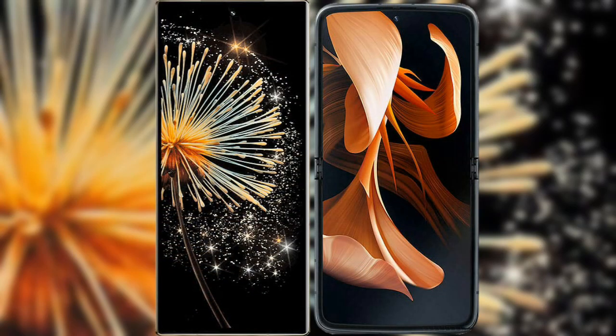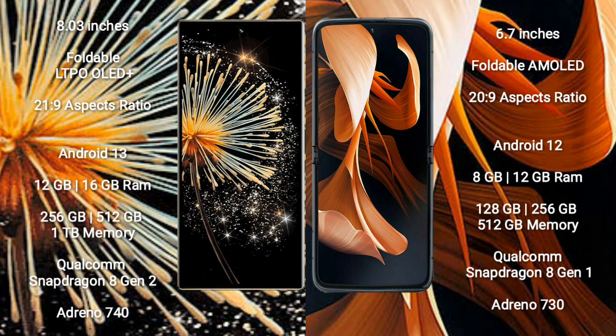I will compare the new Xiaomi Mix Fold 3 with the Motorola Razr 2023. The Xiaomi Mix Fold 3 comes with an 8-inch foldable LTPO OLED Plus display with a 21:9 aspect ratio. The Motorola Razr 2023 features a 6.7-inch foldable AMOLED display with a 20:9 aspect ratio.